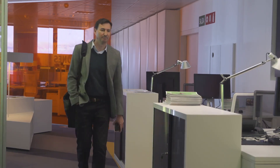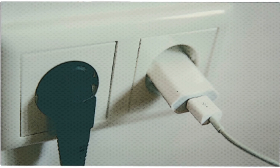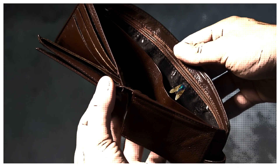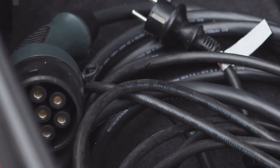Slow charging involves plugging your car into a standard electrical outlet like a conventional plug. While it can be convenient for home use, allowing owners to take advantage of low energy tariffs, the power output is so limited that it can take hours to generate any significant boost in vehicle range.